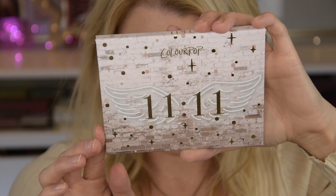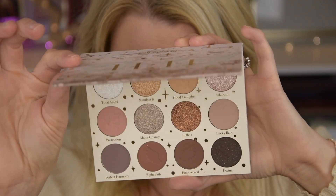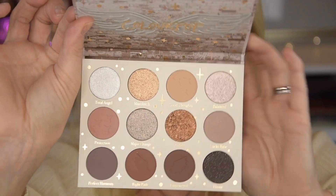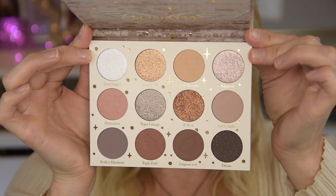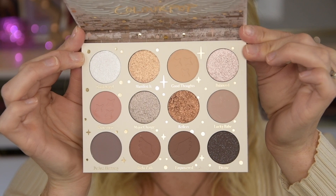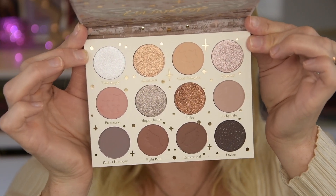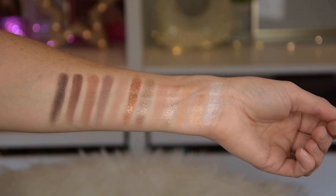First of all, let's take a closer look at this beautiful 11-11 palette. The front is so, so stunning — I really love how it looks. You don't have a mirror, but you have a very nice selection of colors here, because it goes from light to dark in the mattes. And you also get some glitter shades when it comes to the shimmers. You have one that contains a lot of glitter, lighter shades, warm shades, and more cool tone shades.